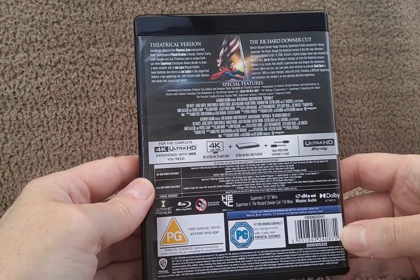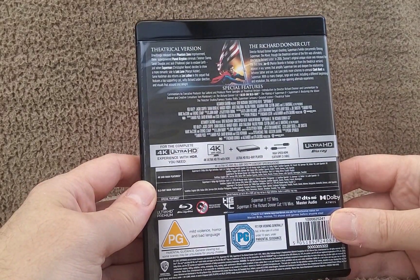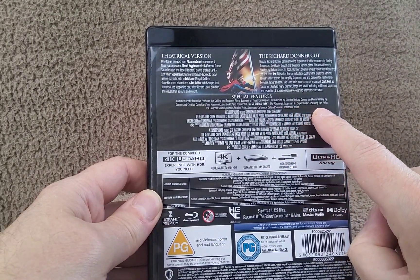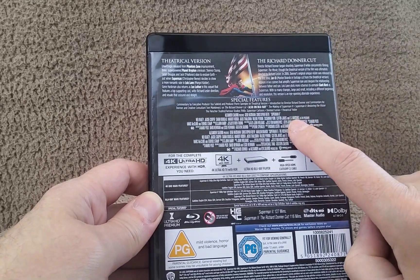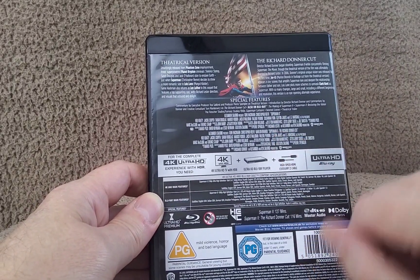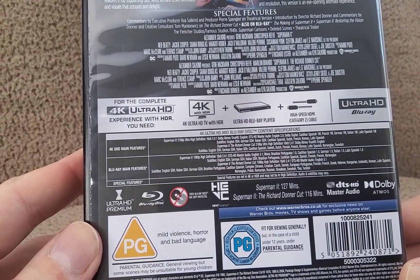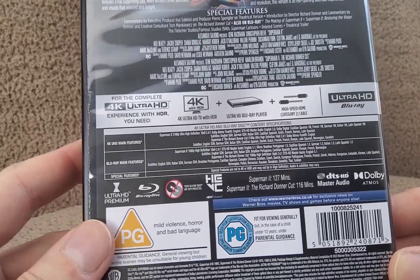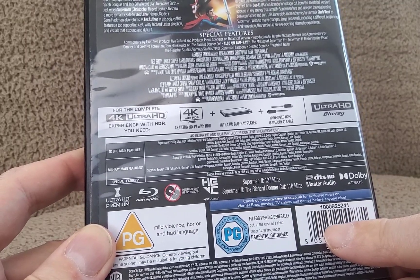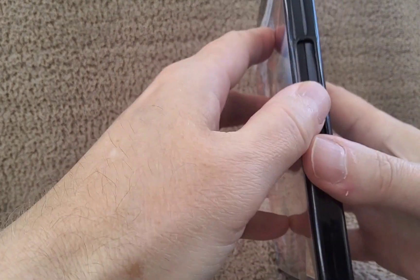Here's the spine and the back — pause and read if you want. There are some special features there. The only thing that might be different is 'The Making of Superman 2: Restoring the Vision' — I'm not 100% sure whether that's on the previous Blu-ray or specific to this 4K. All the tech specs are down the bottom. Superman 2 theatrical cut is 127 minutes and the Richard Donner cut is 116 minutes.